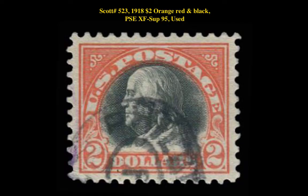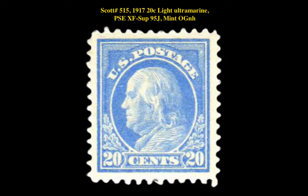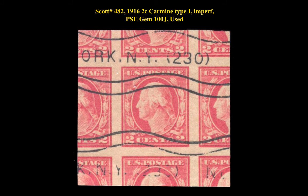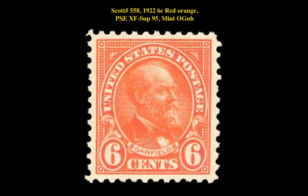Scott No. 523, 1918 $2 Orange Red and Black, PSC Extremely Fine Superb 95, used. Scott No. 515, 1917 $20 Light Ultramarine, PSC Extremely Fine Superb 95, jumbo, mint, original gum, never hinged. Scott No. 516, 1917 $20 Light Ultramarine, PSA Near Mint. Scott No. 482, 1916 $2 Carmine Type 1, imperf, PSA Gem 100, jumbo, used. Scott No. 558, 1922 6-cent Red Orange, PSA Extremely Fine Superb 95, mint, original gum, never hinged.